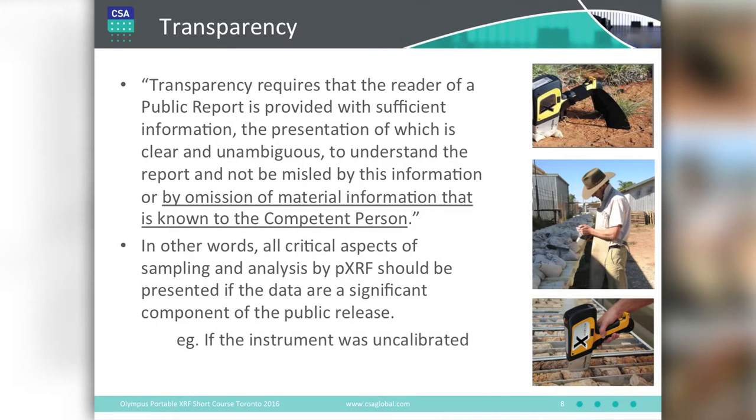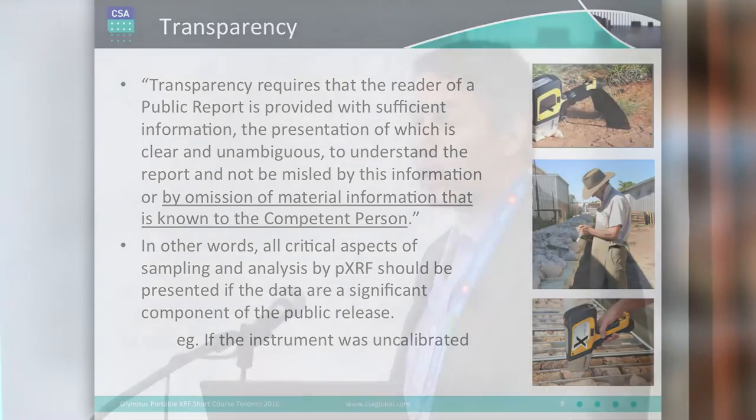On transparency — you do need to present as much information as possible about the work that you're reporting, and you have to be careful not to omit important information relevant to the public release. For example, even something like whether you're presenting data from a calibrated or uncalibrated instrument is very important for people to know. That previous example showed no indication of whether any calibration was done, but it became clear when the lab results came back that the machine was likely not calibrated.